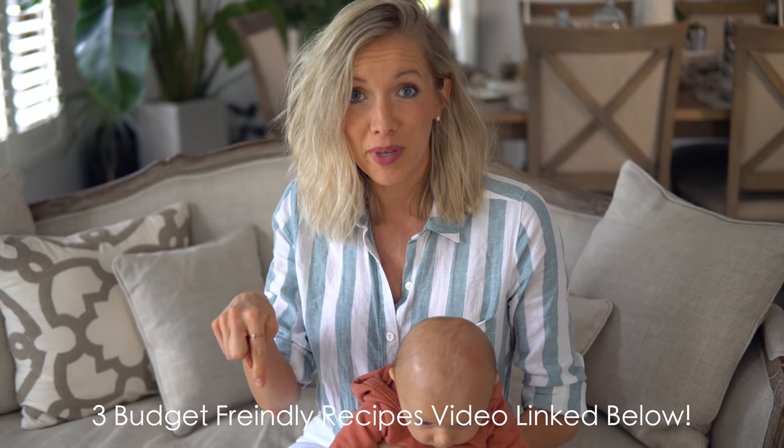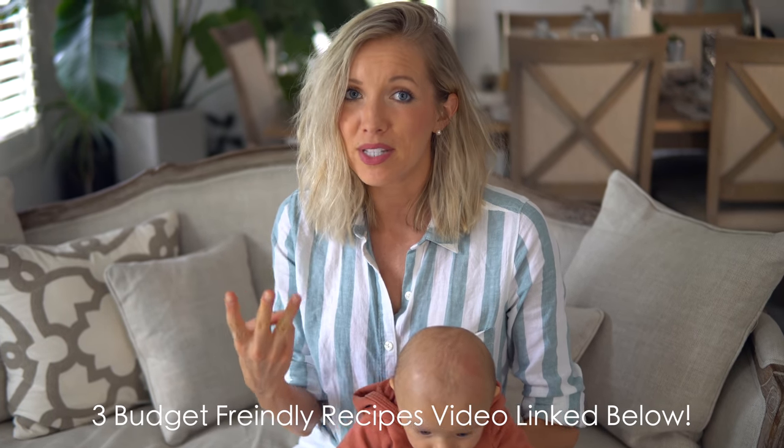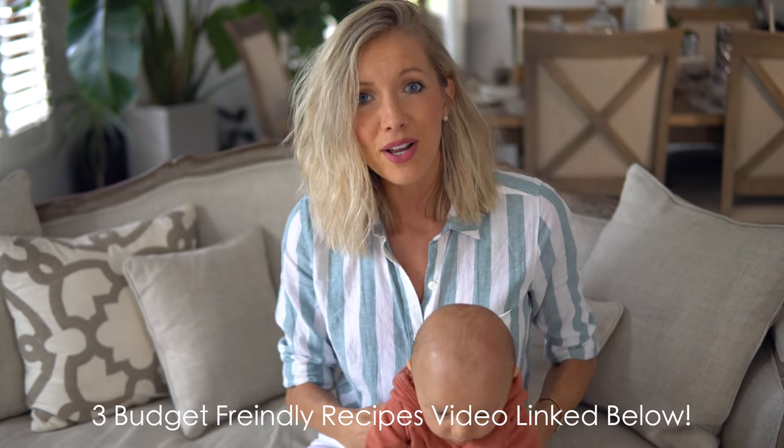You guys will want to stay tuned till the very end because we are going to be sharing yet another vegan beginner budget-friendly recipe that you're going to love. If you watch our recent vegan on a budget for beginners video — linked below in the description — we talk about a handful of ways to save money buying organic healthy whole foods, like buying in bulk. Check that video out and you'll find all the loopholes that have helped us eat the most pristine foods on the planet.